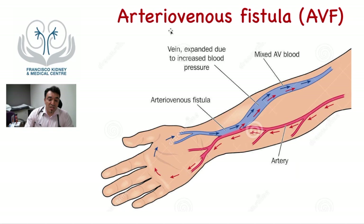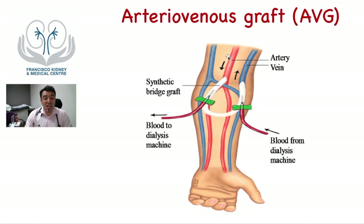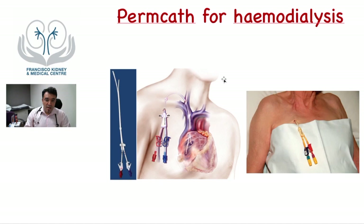The AVF is the preferred access because it is the connection of two natural blood channels, making it less prone to infections and less prone to blockage compared to the next type of access, the arteriovenous graft. Occasionally the direct connection cannot be performed, so a graft is inserted to connect those channels. This plastic graft has needles inserted directly into it, but is more prone to complications as it introduces a foreign body, making it more prone to infections and blockage.